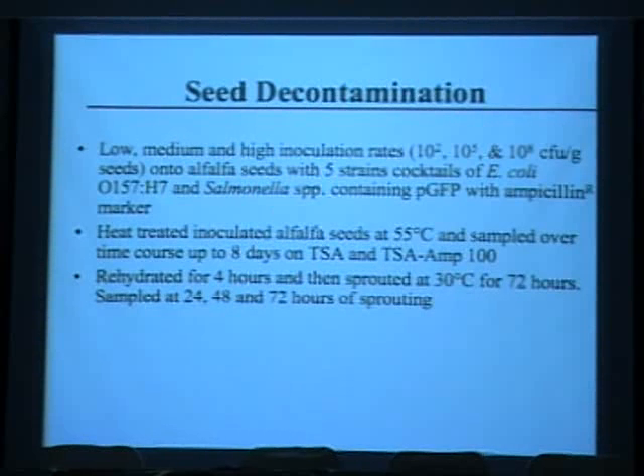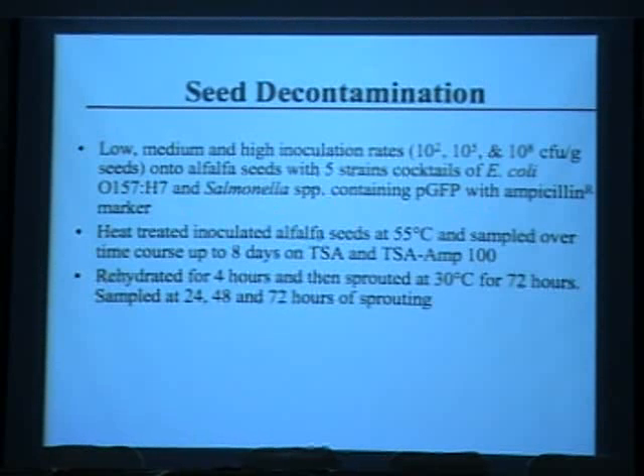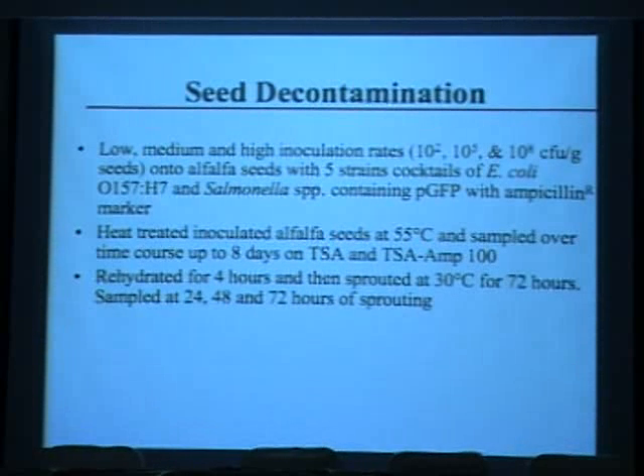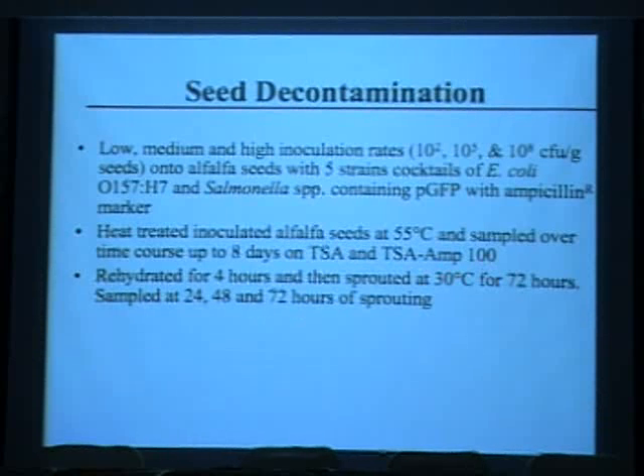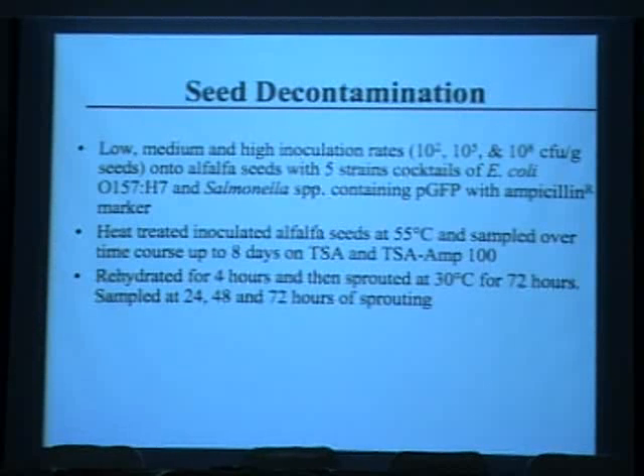We inoculated alfalfa seeds with a 5-strain cocktail of E. coli O157 and salmonella, and engineered these strains to express green fluorescent protein. Using antibiotic media for selecting pathogens was found to kill injured cells, causing an overestimation of the log reduction achieved. We heat-treated alfalfa seeds at 55 degrees Celsius and sampled over a time course up to 8 days, plating on TSA to look for green colonies. Seeds were rehydrated after treatment for 4 hours, then sprouted at 30 degrees Celsius for 72 hours, with sprouts sampled at 24, 48, and 72 hours.